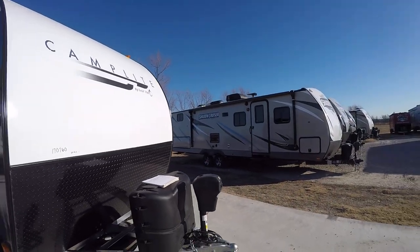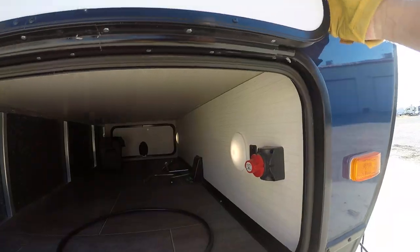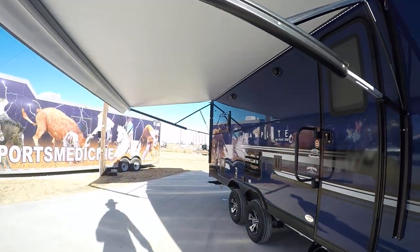Factory-installed diamond plate rock guard to protect your investment. No more cranking up and down trying to get the hitch and weight distribution system connected — all you got to do is push a button and it goes up. Built-in battery disconnect so if you've got it stored somewhere you don't have to worry about your battery draining.